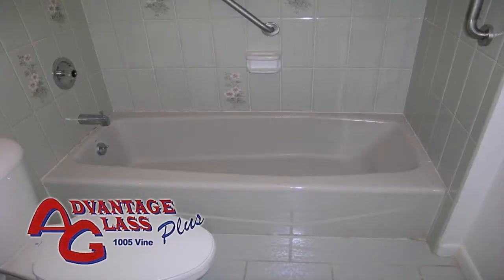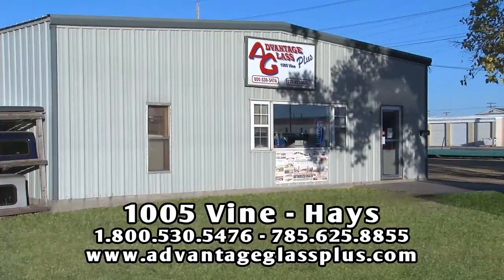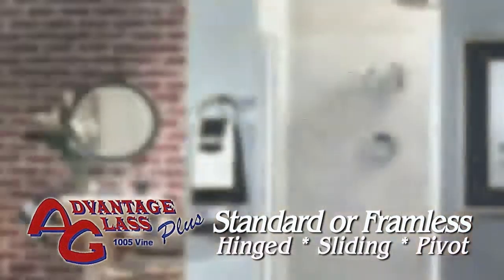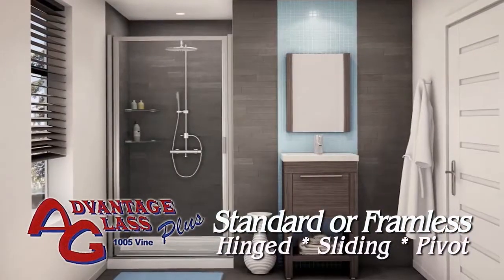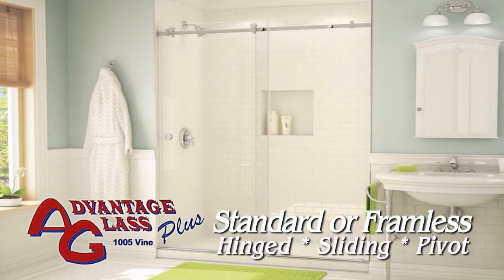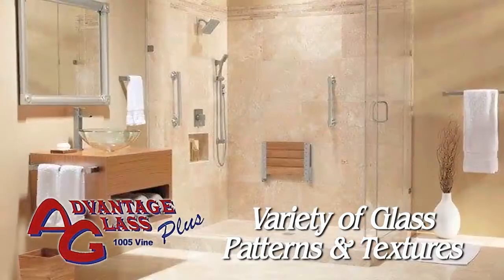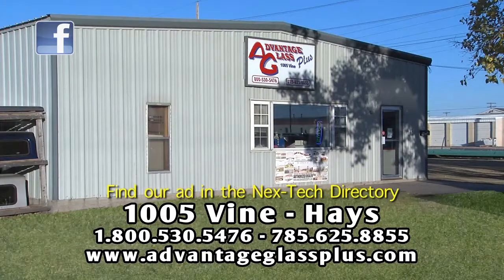If you're ready to replace your bath or shower enclosure and want a professional installation, stop by Advantage Glass Plus on Hayes. Select a standard or customized enclosure, framed or frameless, with hinged, pivoting, or sliding doors. Give your bath some personality and style with patterned glass available in many textures including obscured, clear, and rain. Let the glass experts from Advantage Glass Plus create your new bath enclosure at 1005 Vine and Hayes.